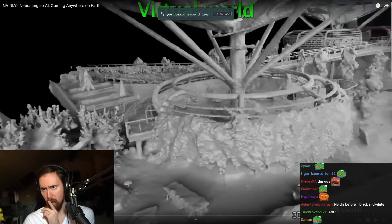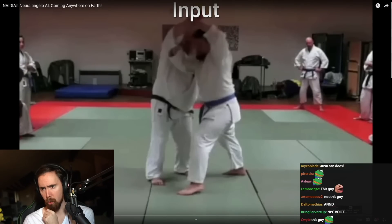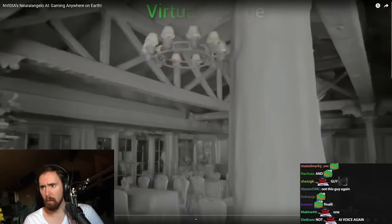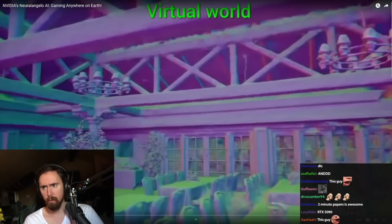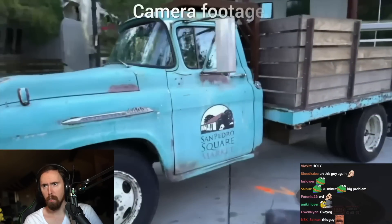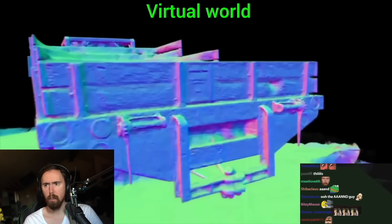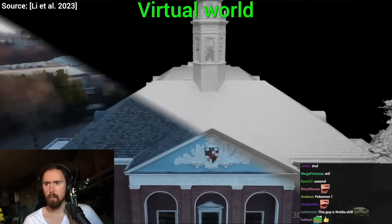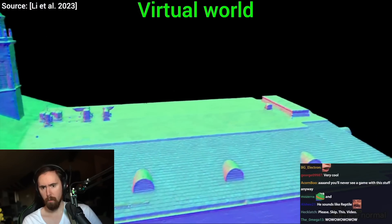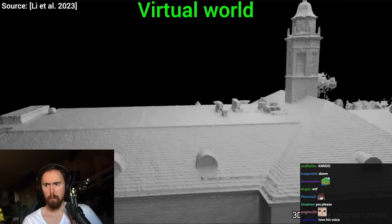Finally, NVIDIA's NeuralAngelo paper is out. NeuralAngelo is NVIDIA's photogrammetric neural surface reconstruction tool. What does that mean? It means that you can scan your environment with your phone camera, and out comes 3D geometry that you can use to create a virtual world for video games, or have a video conference that actually takes place in this environment.